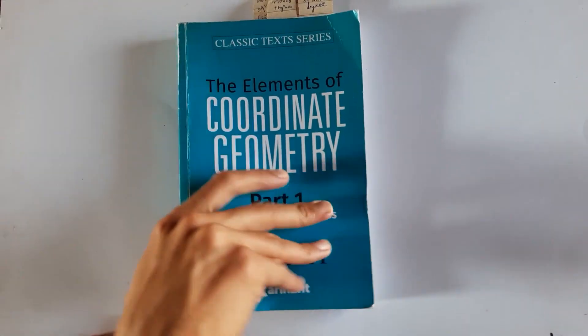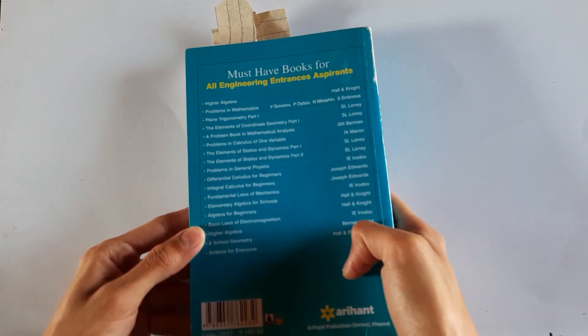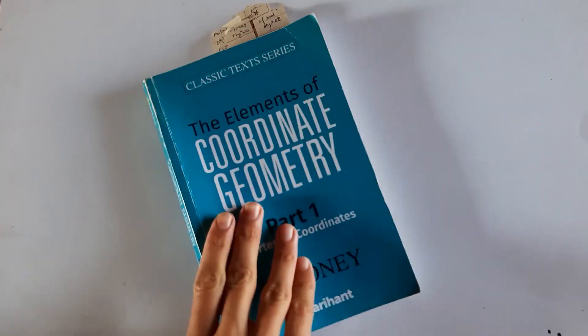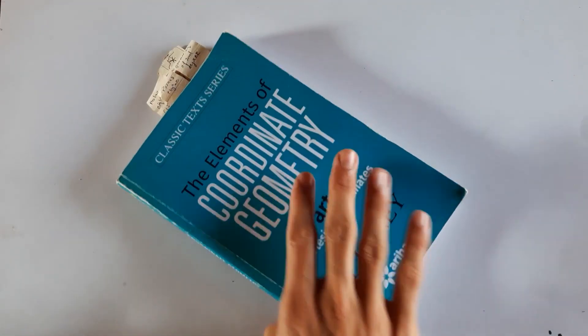You can see I have many other books you can buy for math courses. Even though we are studying physics honours, we have a lot of math, which is why this channel is math-focused. Elements of Coordinate Geometry by S.L. Loney is a really good book for coordinate geometry.